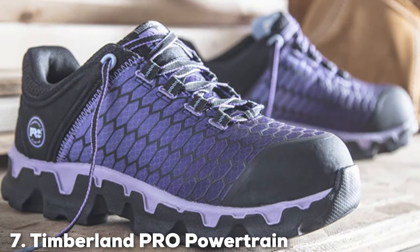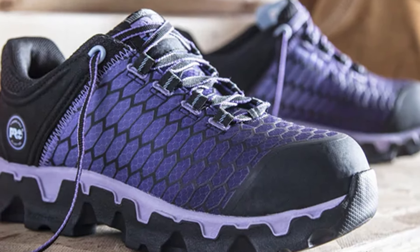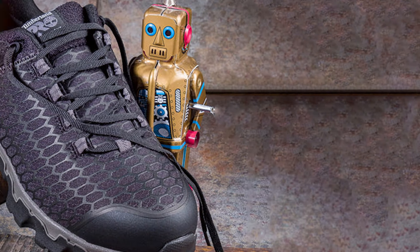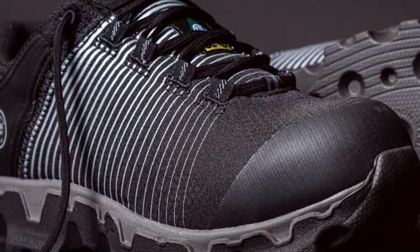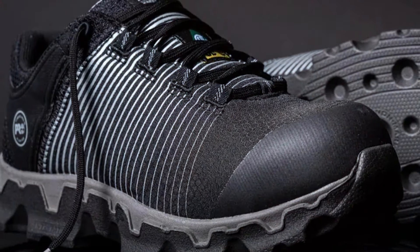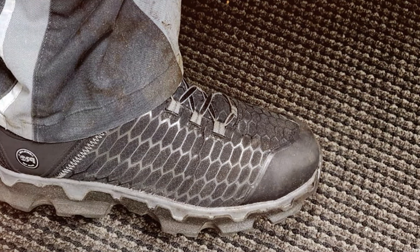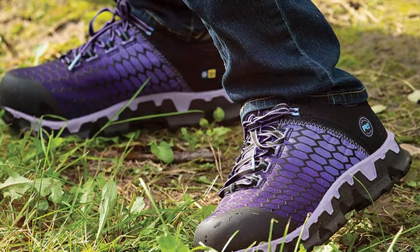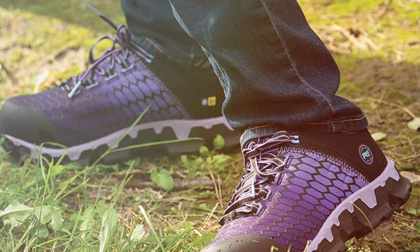Finally, number 7. Timberland PRO has always been at the forefront of combining innovation with tradition, and the PRO Powertrain Sport Safety Shoe is a prime example. Designed with the modern worker in mind, this shoe offers more than just protection — it delivers a stylish, athletic look that defies the traditional bulky safety shoe aesthetic. The alloy safety toe provides lightweight protection and a roomier fit, ensuring safety without compromising on comfort. Its mesh lining with antimicrobial treatment for odor control and a comfortable footbed with anti-fatigue technology keep you comfortable and focused throughout the day, returning energy to the foot and reducing fatigue.